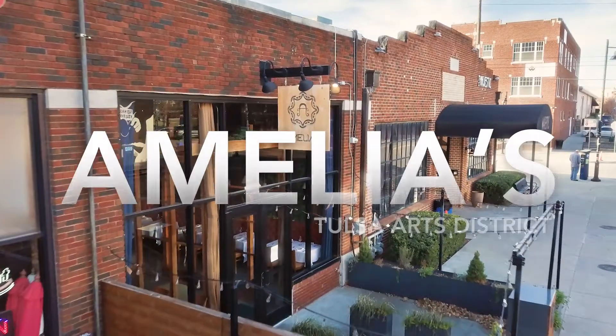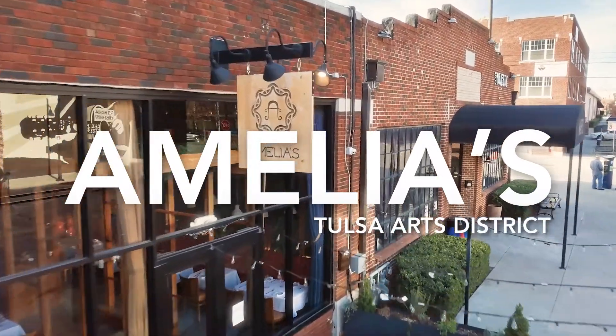I'm Anna Barry and this is Tulsa. Today we're at Amelia's on Boston, one of my favorite restaurants downtown, and they are known for delicious food.